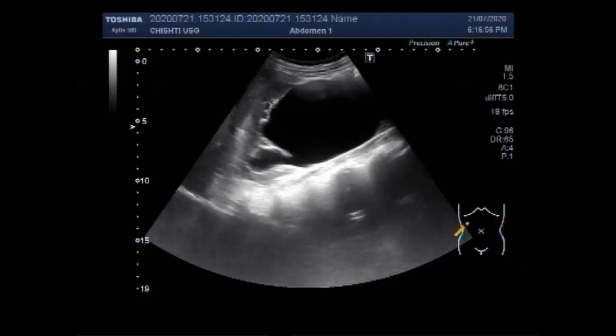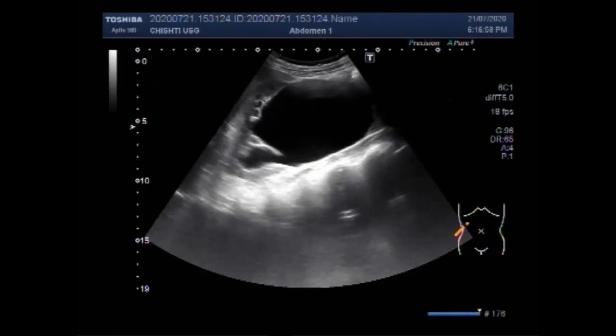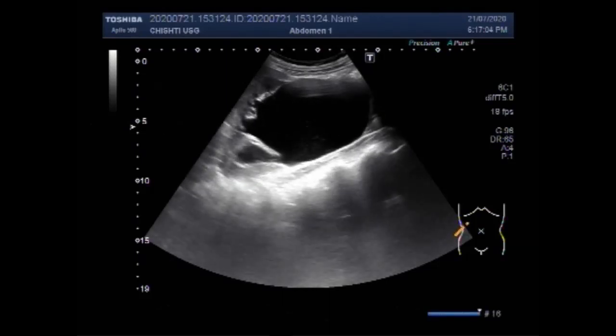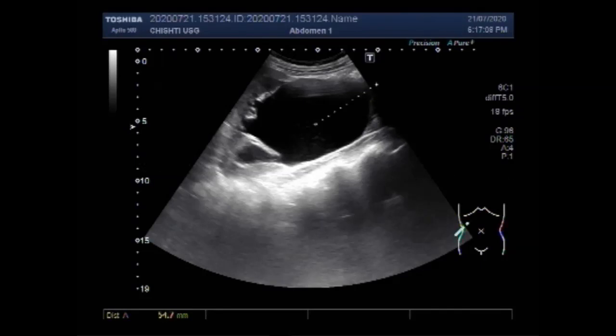This ultrasound video shows two large stones in the ureter. It is generally thought that only small stones can be impacted in the ureter, but in this case you can see two large stones, each of about 27 mm and 22 mm, lying adjacent to each other or impacted in the distal portion of the ureter.